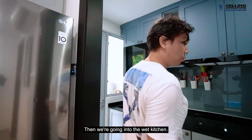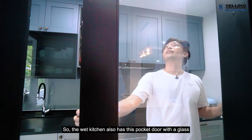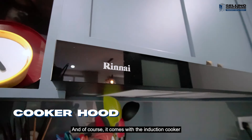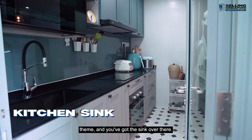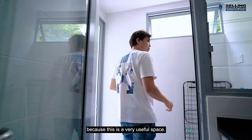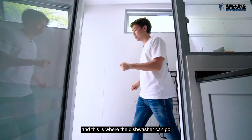Then we're going into the wet kitchen. The wet kitchen has a pocket door with a glass panel in the middle for you to see through. It comes with the induction cooker, carpentry with the same theme, and the sink over there. Out the back is a very useful space — if you wanted to put in a dishwasher, there are power points and a big nook where exactly your dishwasher can go.